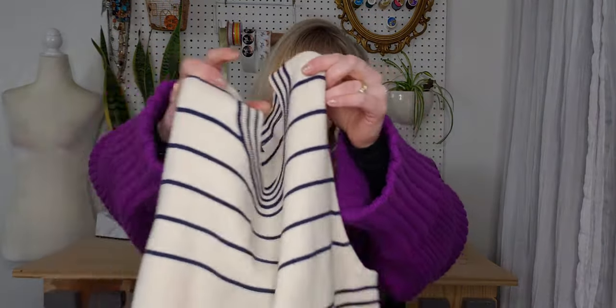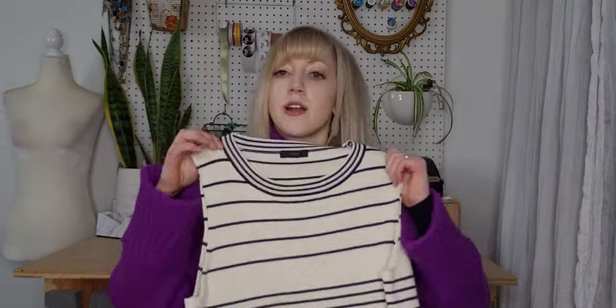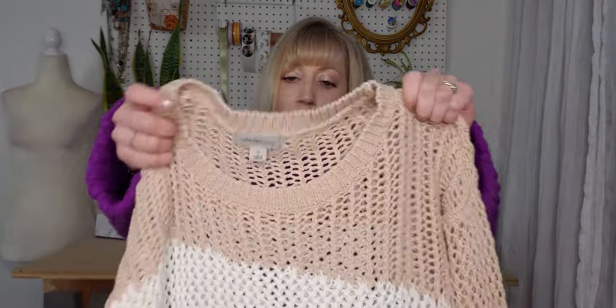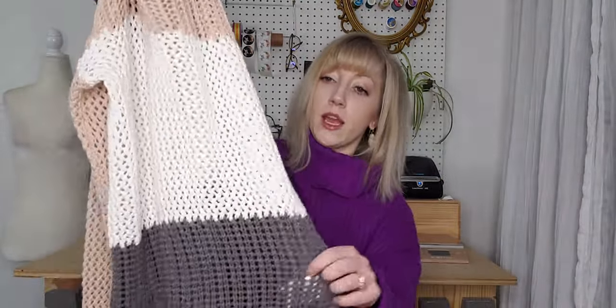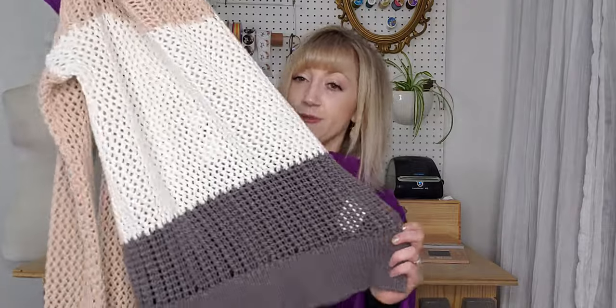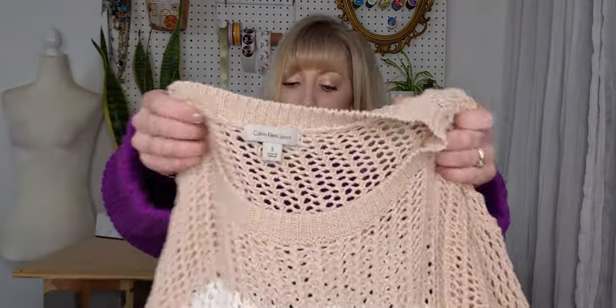This is J.Crew — I love this piece. It doesn't have a size tag unfortunately, but I think it's probably a medium. It's just a striped knit tank top with fringe at the bottom — kind of that nautical stripe look. And this is a really fun Calvin Klein open knit sweater — chunky stripe color block with an asymmetrical hem, where the side slits are a little larger on one side. Blush pink and gray are great colors for spring.